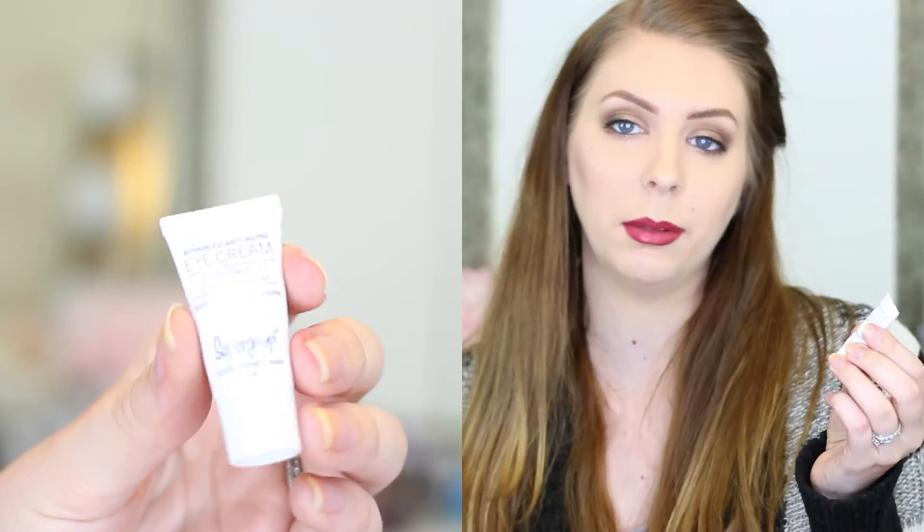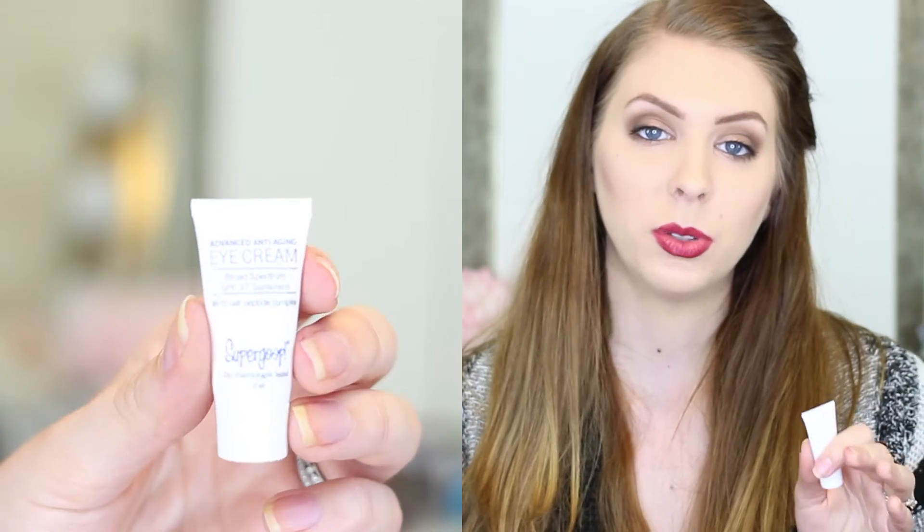And the last thing in my box is the Supergoop Eye Cream. You should always start doing your anti-aging regimen while you're still young because then it basically prevents you from aging,